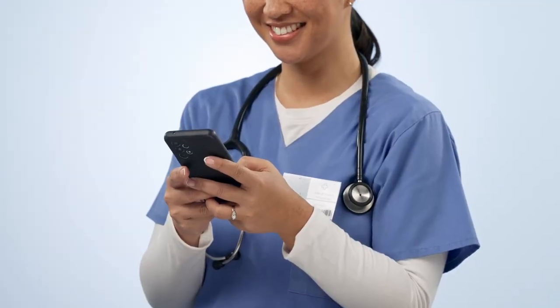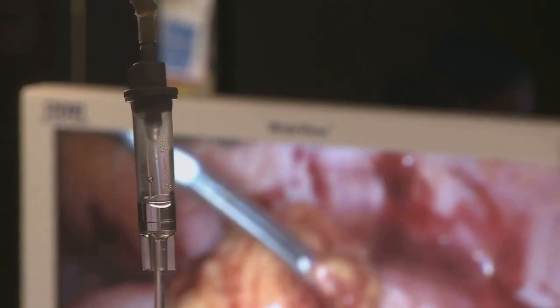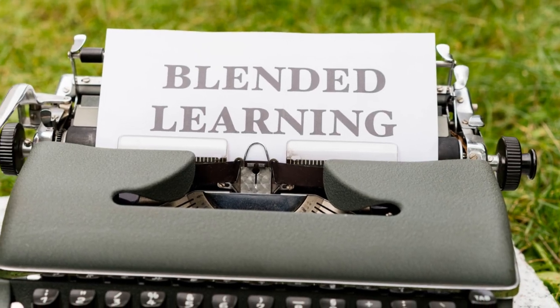Microlearning has limitations. It is not suitable for complex procedures, and blended learning may be necessary in those cases.